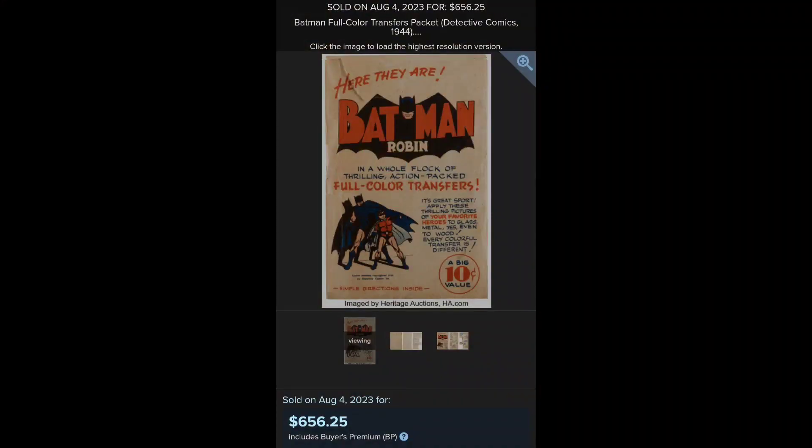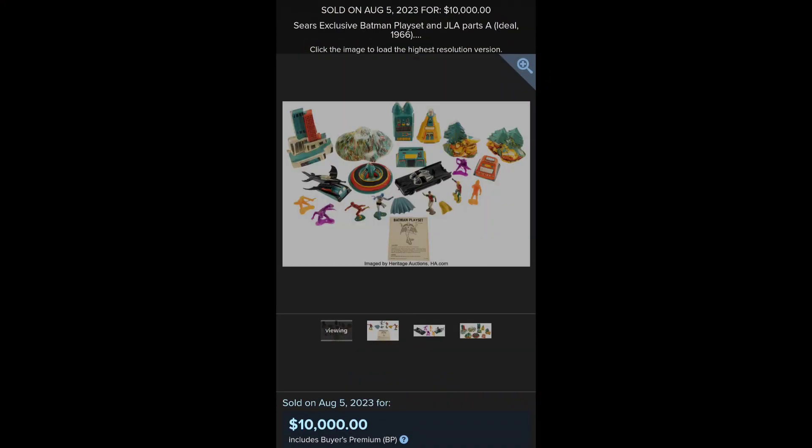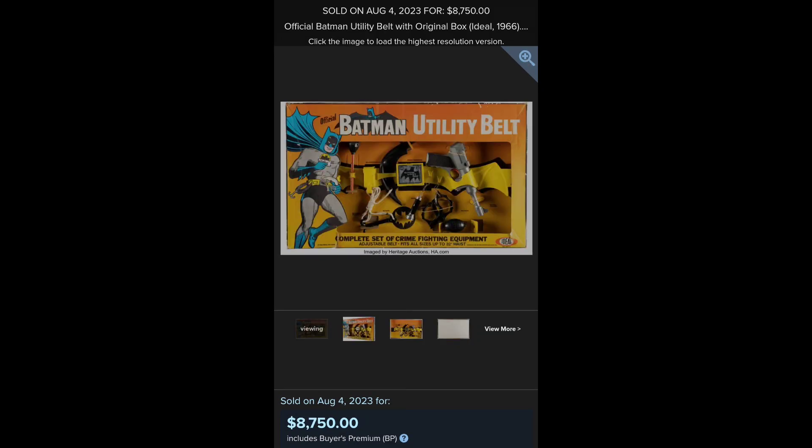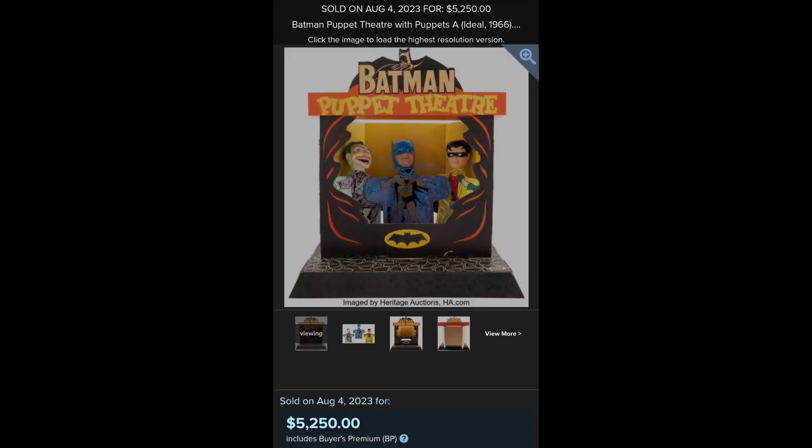You're seeing the 1944 transfers. And the '66 Sears exclusive Batman playset — $10k, no box. The JLA playset, very incomplete. The Utility Belt set, an Australian variant. The Puppet Theater by Sears.